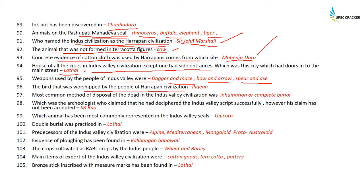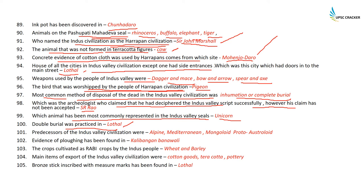The bird worshipped by the Harappan people was the pigeon. The most common method of disposal of the dead in the Indus Valley Civilization was complete burial. The archaeologist who claimed to have deciphered the script was SR Rao, but nobody believed him. The animal most commonly represented in Indus Valley seals is the unicorn. Double burial was practiced in Lothal.